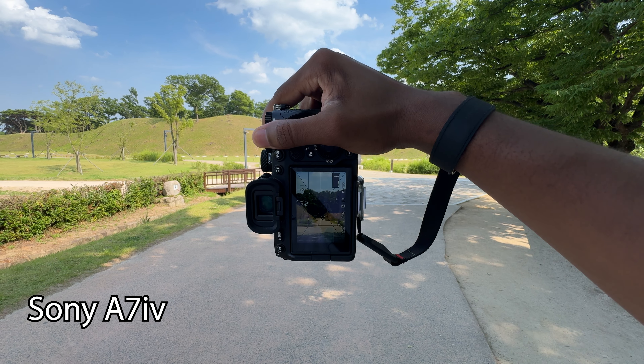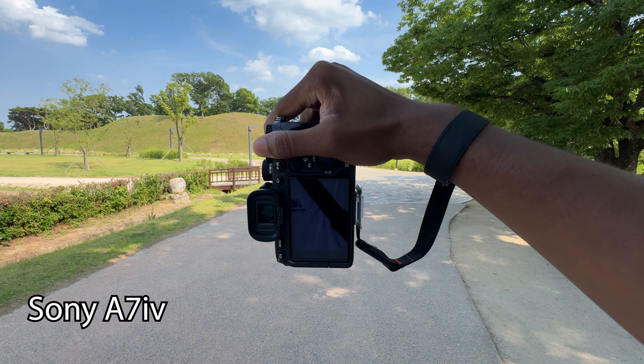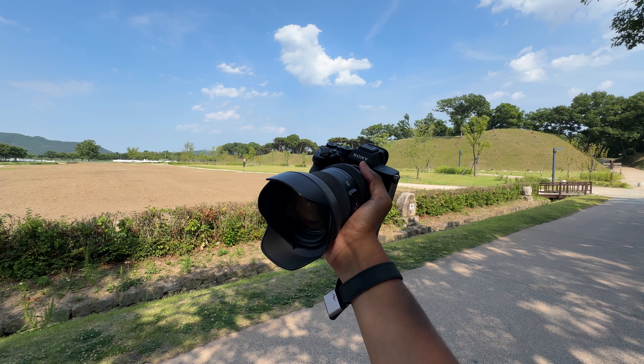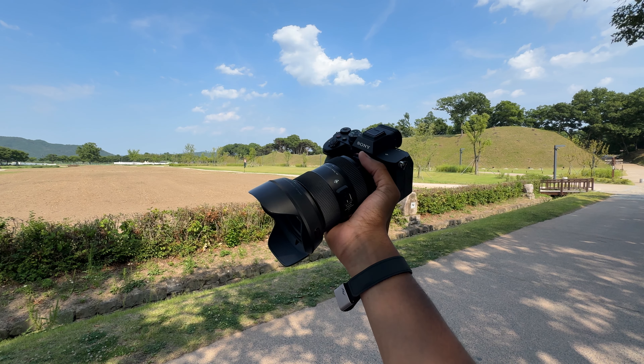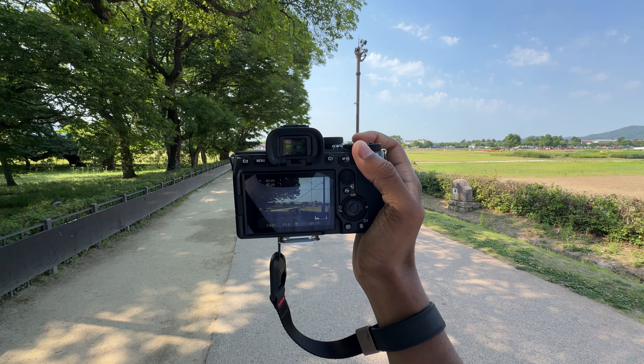The camera I use is the Sony A7 IV. I've had it for about a year and a half. It's an amazing camera — 53 megapixels, 10fps. The picture quality is great.